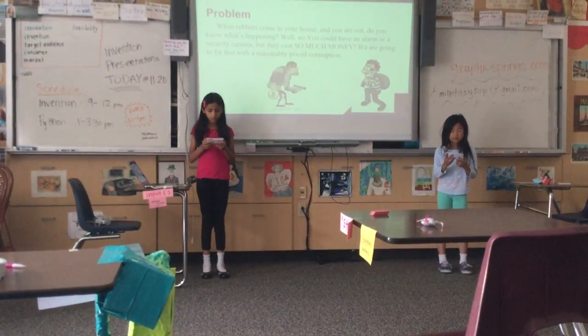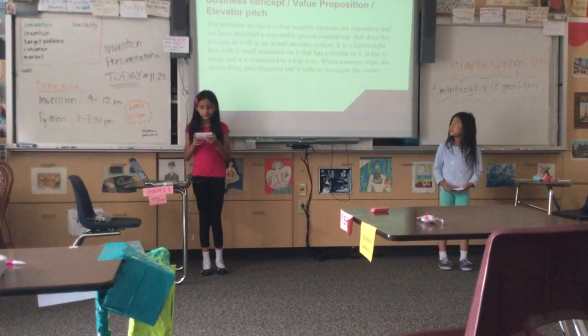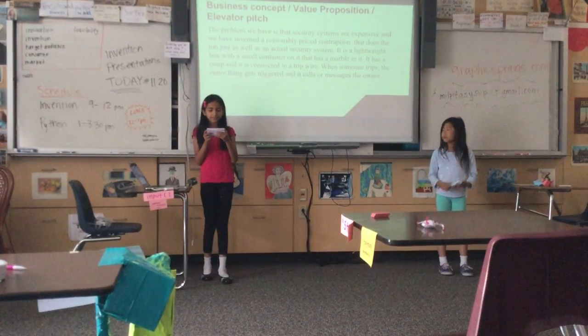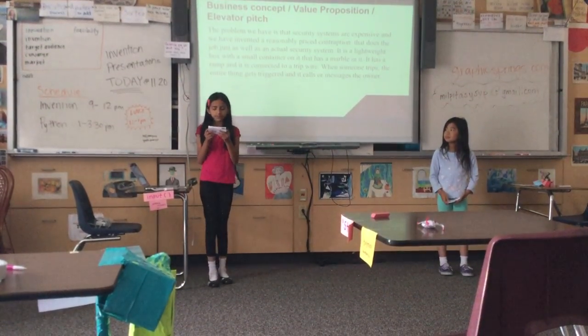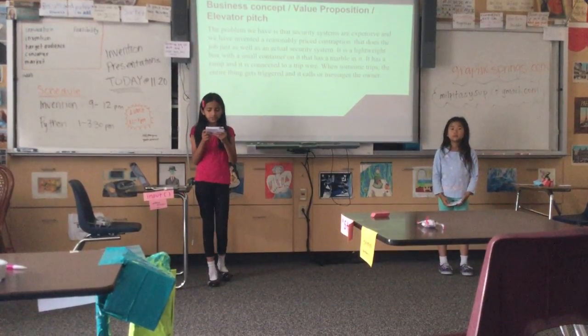We are going to fix that problem with a reasonably priced contraption. The problem we had is that security systems are expensive, and we have invented a reasonably priced contraption that does the job just as well as a natural security system.